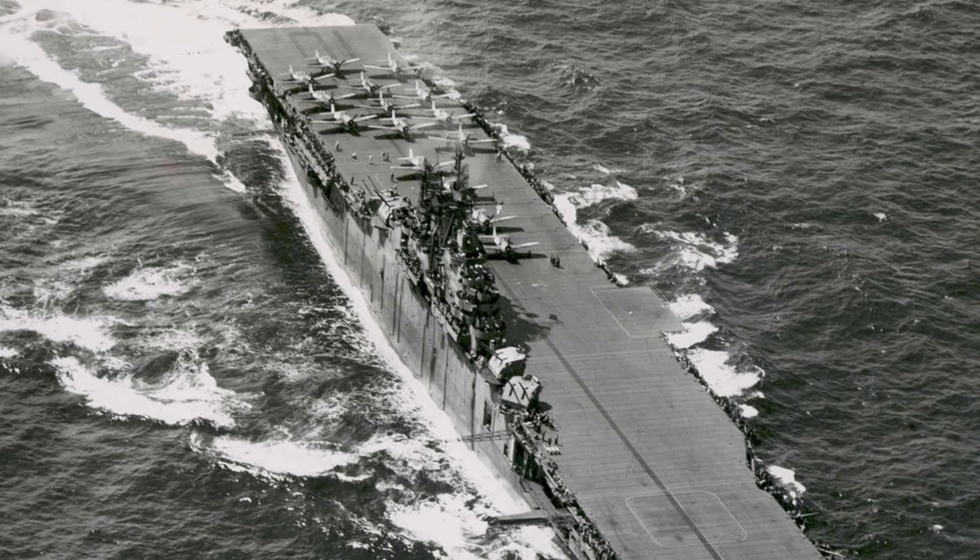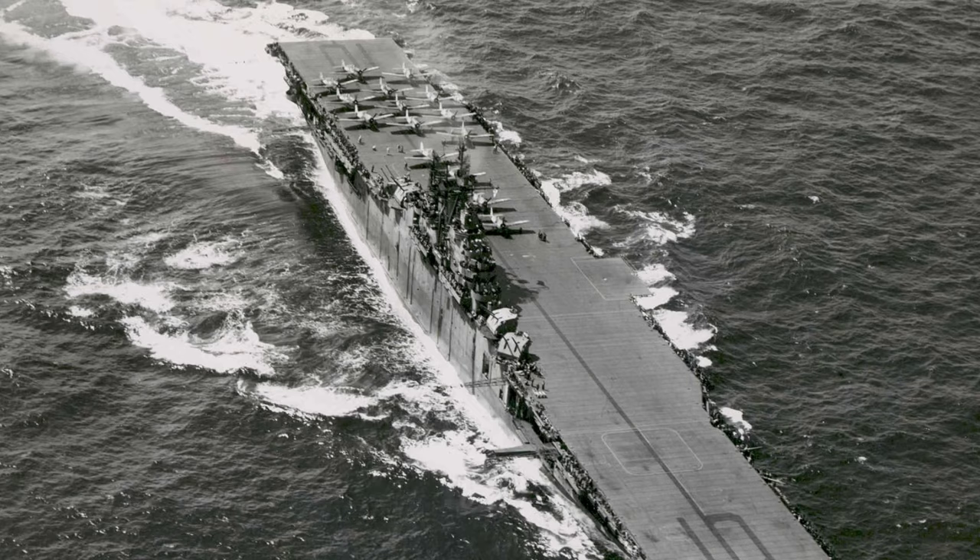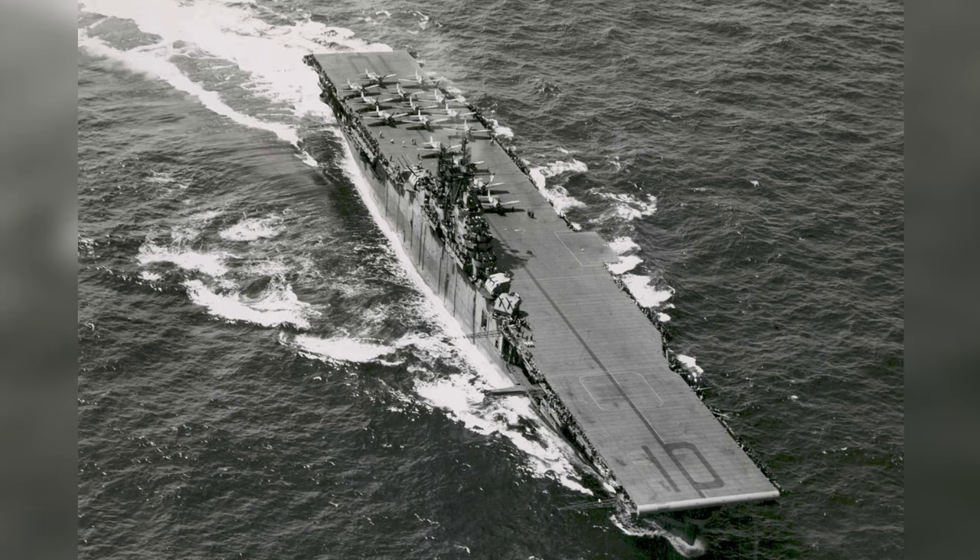Here's a cool photo of the Yorktown aircraft carrier from 1944. You can see some F6F Hellcat fighters on the deck. The numbers on the deck were initially facing the wrong way, but they fixed it. The dark stripe running down the deck is a unique feature of the Yorktown.